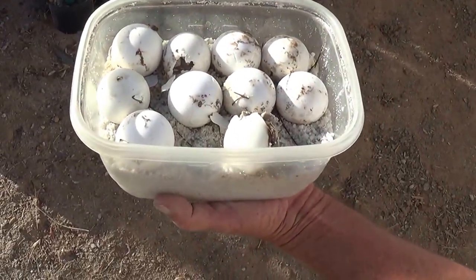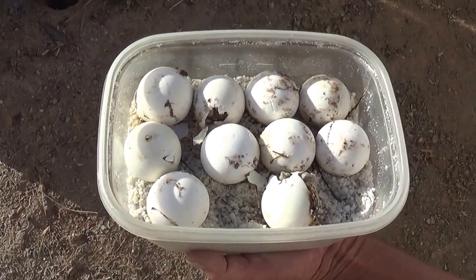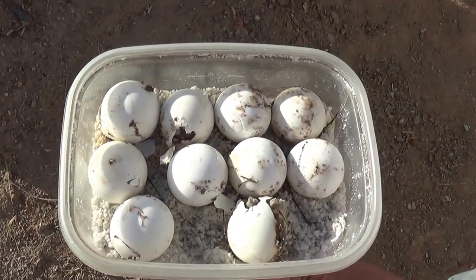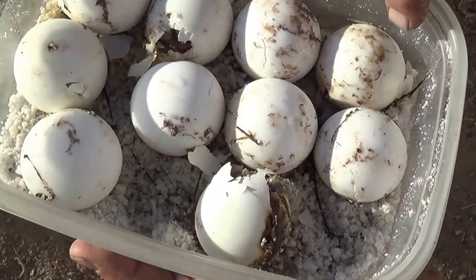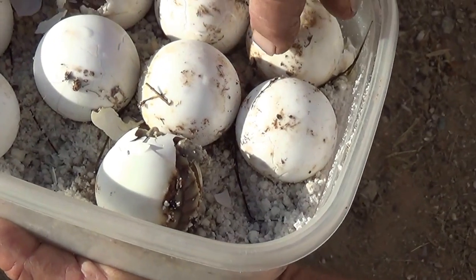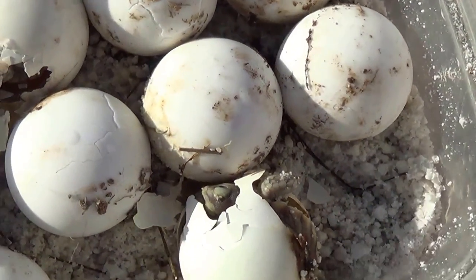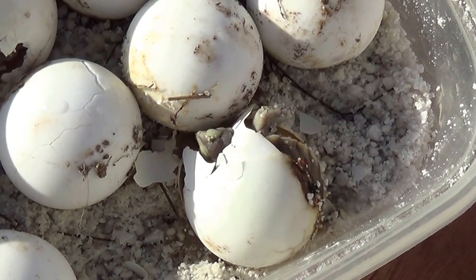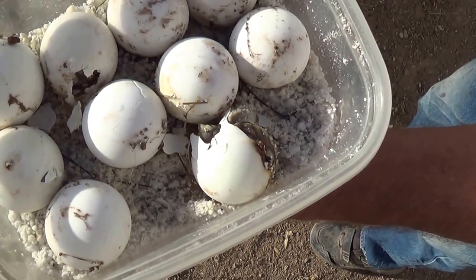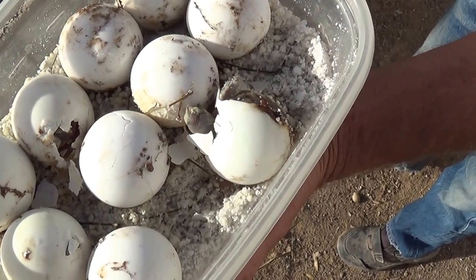Little baby tortoises pipping - they're hatching. It's called pipping when they poke their head through the shell. They stay in the shell - this guy's almost out. There's a little one in there, there's one over here. You can see his little head sticking out once in a while. This guy here is trying to eat something - he's hungry. He must eat the shell or something.